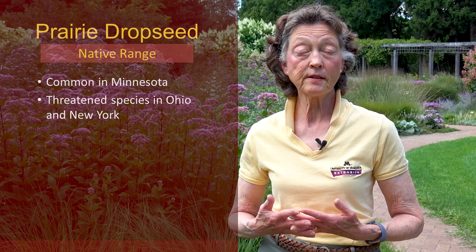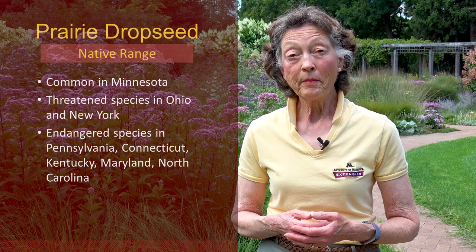Prairie drop seed is threatened or endangered especially in New England, Pennsylvania, and Ohio. But in Minnesota, we can still find quite a bit of prairie drop seed.